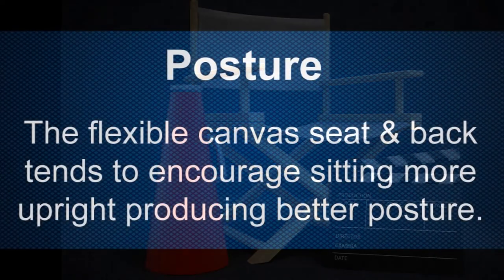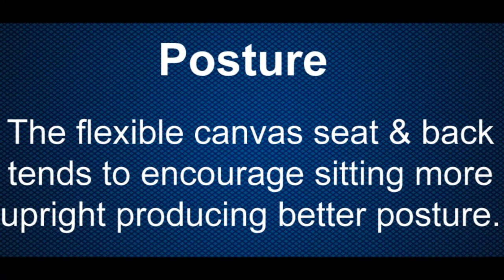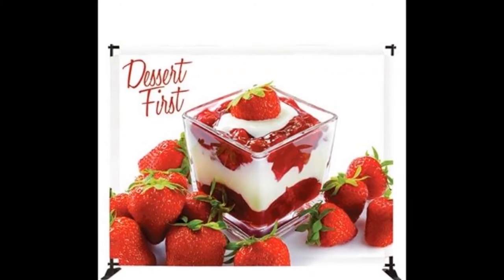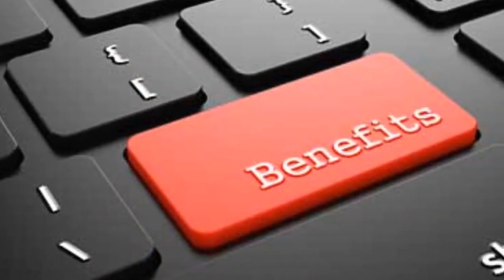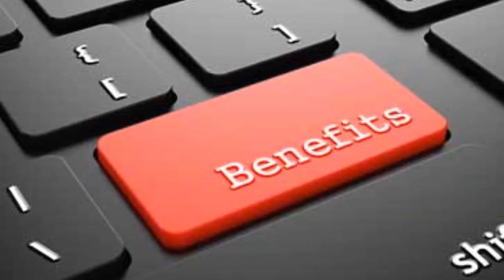A side benefit to using director's chairs is that they promote good posture. The flexible canvas seat and back tend to encourage sitting more upright, producing better posture and a more professional look. This is definitely the type of style and look you want at trade shows. All these benefits make this simple yet profound piece of furniture a great complement to a vast array of places and events.